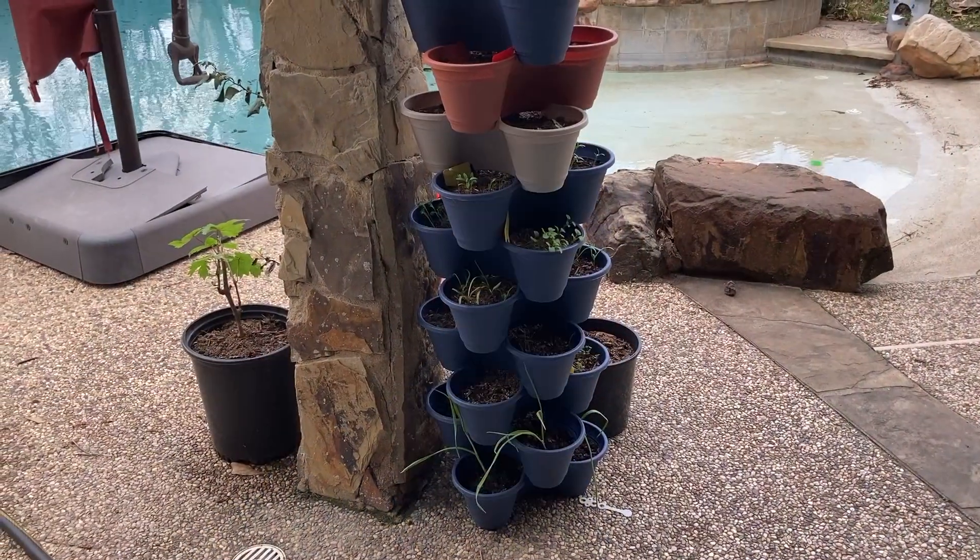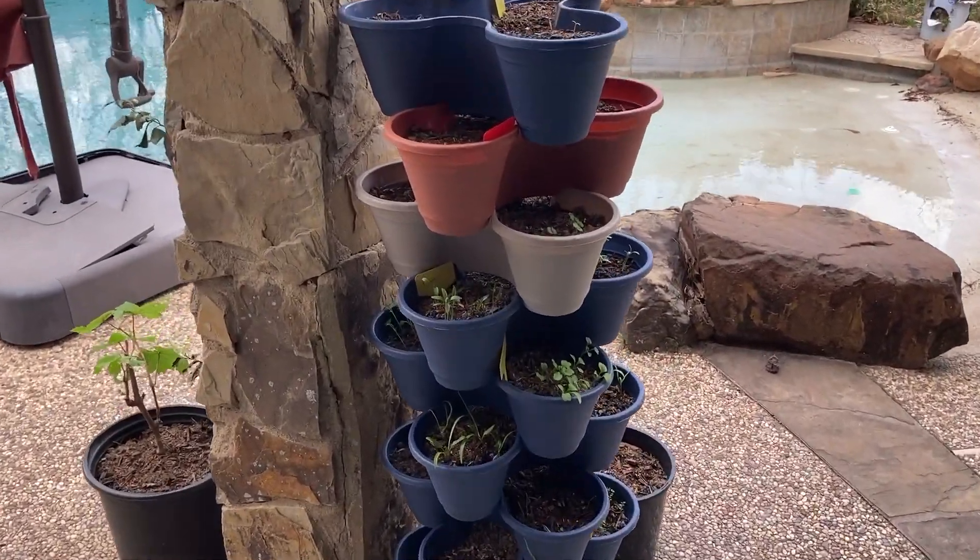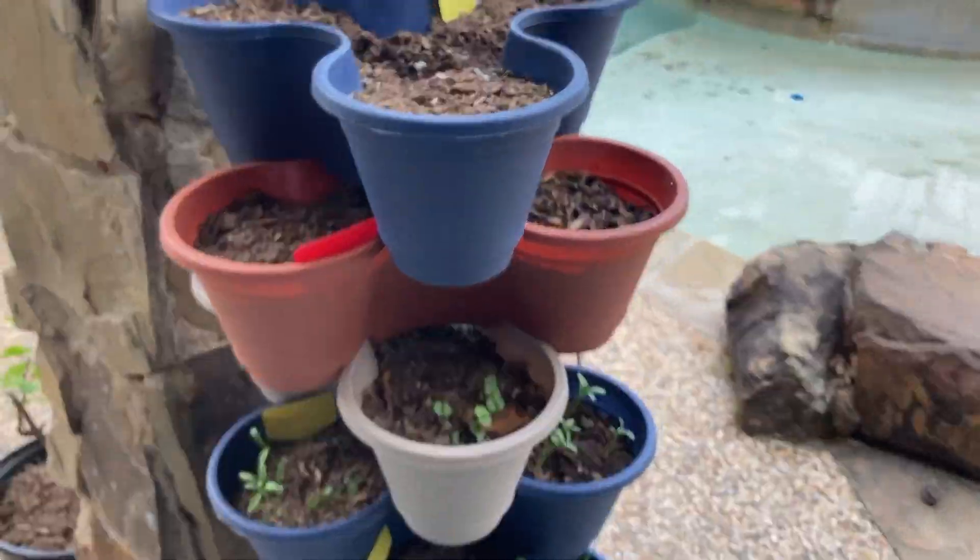If you remember, I planted some herbs, salads, and other things in stackable planters from the Dollar Tree about three weeks ago. So I'm going to show you how they grew. Here are my planters, and yes, you can see some greens.